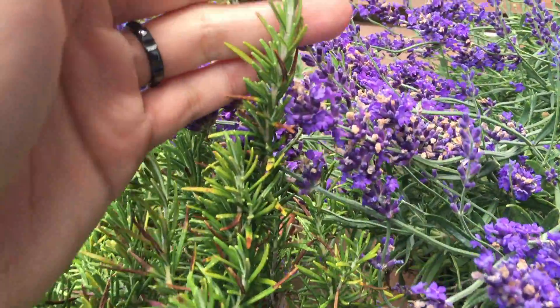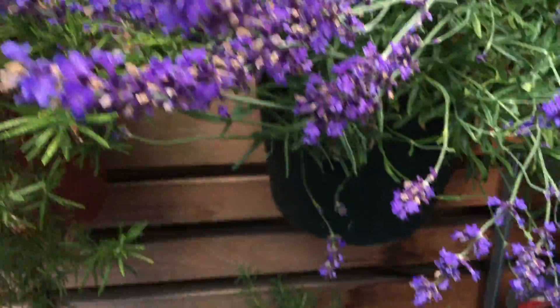Rosemary doesn't look too much, but I think it has started to send out some new growth again.